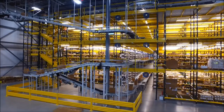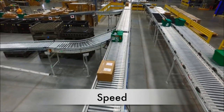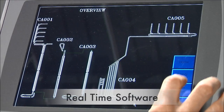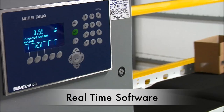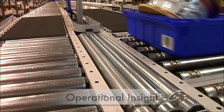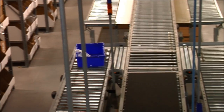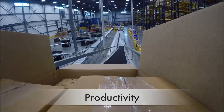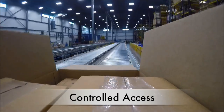It's a better way to pick, pack, and ship. Your order is assembled in less time, with precise accuracy, using real-time software and a smart conveyor system for operational insight during every step of the process. It supports high productivity, worker ergonomics, and safety, all in a controlled access environment.